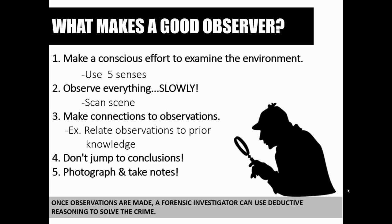In a future lesson, we're going to talk about the importance of photographing the crime scene, taking notes, and sketching the crime scene. Investigators are going to want to photograph and take notes, as this will help with their observation skills. In the event that they forget something, they can go back and reference those notes and photographs.